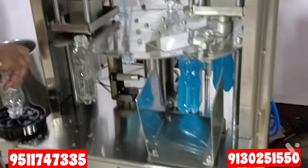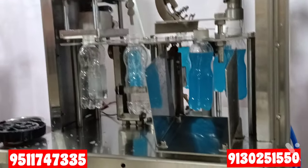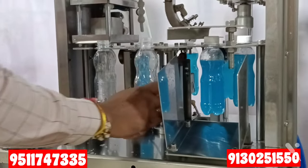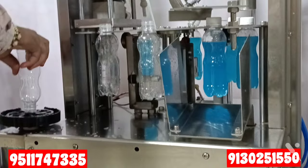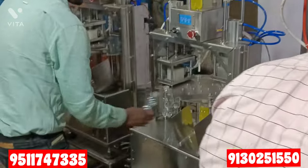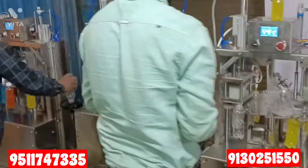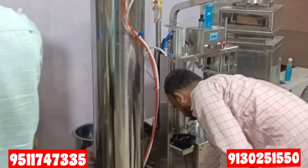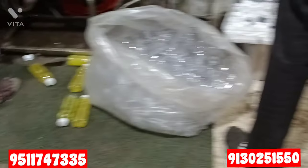You can see how fast and smoothly production is going. Any person — male or female, young or older — can run this machine. You just put the bottle in and put the cap on top. The machine has not been running for even two or three minutes but you can already see how many bottles are coming out.